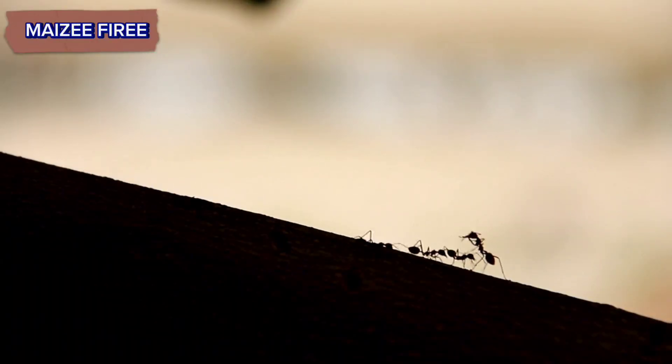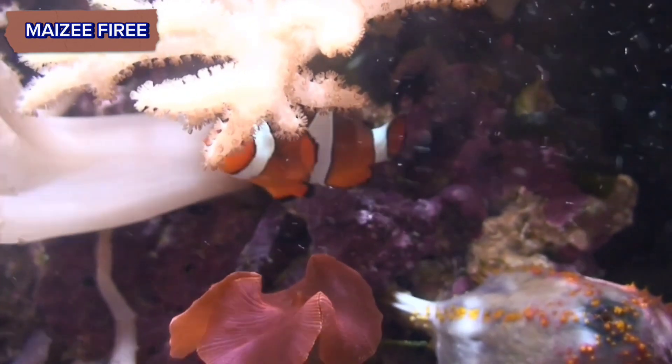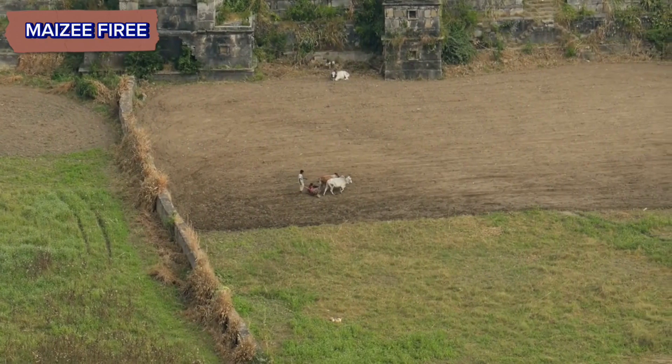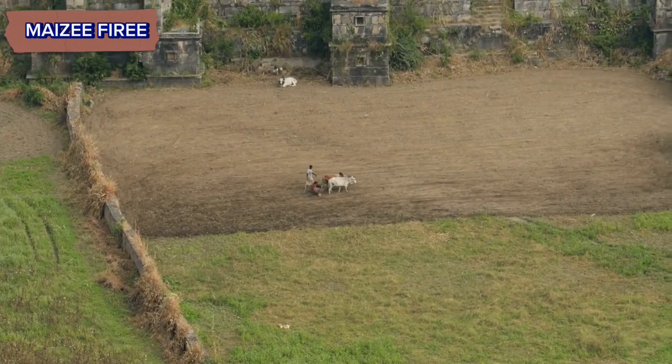Red Harvester Ants belong to the family Formicidae, which includes all species of ants. They are specifically classified under the genus Pogonomyrmex and the species Pogonomyrmex barbatus. Within their colonies, there are various castes including workers, soldiers, and reproductive individuals — queens and males.